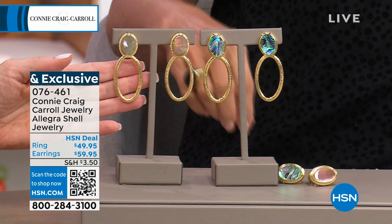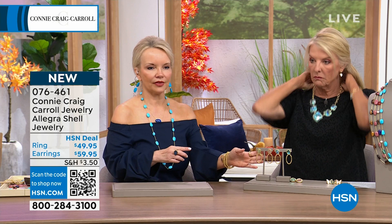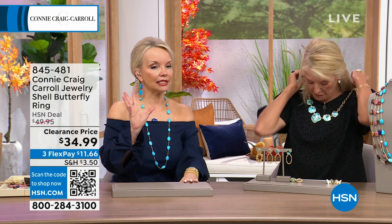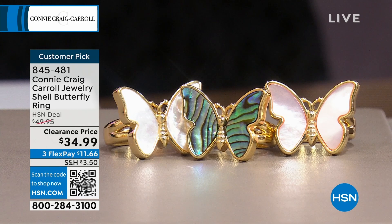I thought this was really sweet that you did a butterfly. The butterfly was Michelle Yarn's host pick. She did this in honor of her niece because her niece is autistic — in the autistic community, it's one of the symbols they use for their foundations. So I did it in abalone, pink mother-of-pearl, and white mother-of-pearl. It's a huge customer pick. There are also matching earrings — fully curved, beautiful, detailed design.